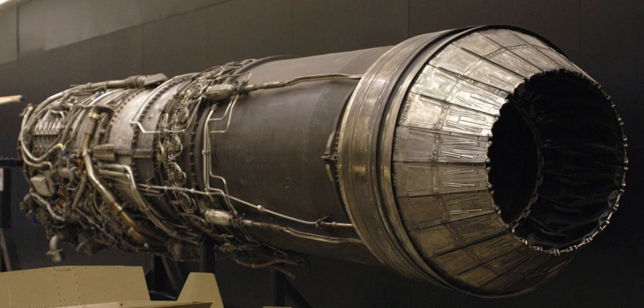Components: compressor — single-spool 17-stage axial compressor with variable stator vanes; combustors — cannular; turbine — 3-stage.